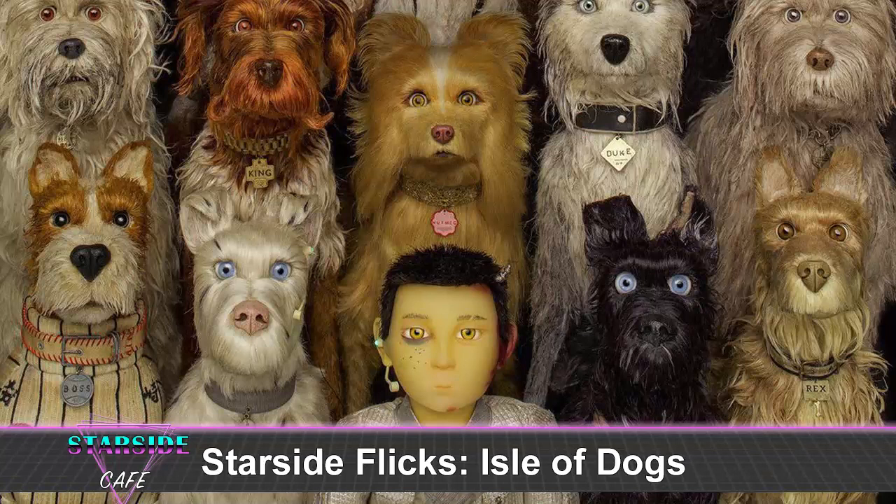You didn't find it a problem that Atari's speech wasn't subtitled? I thought that was good because the dogs couldn't speak his language. To me it was representative of that gulf between dogs and humans — you have to earn an understanding between the two. There's a title card at the beginning that says the Japanese will not be translated, and the dogs will all be dubbed in English. They're even self-aware about it — the dogs are speaking English, but you're supposed to imagine they're just barking and we're getting that translated.